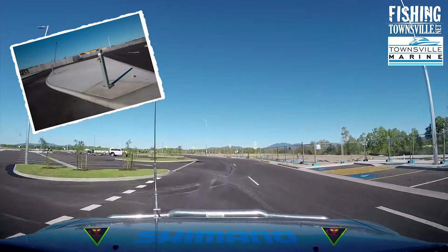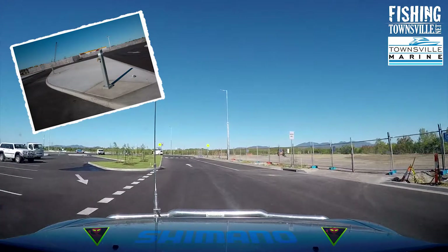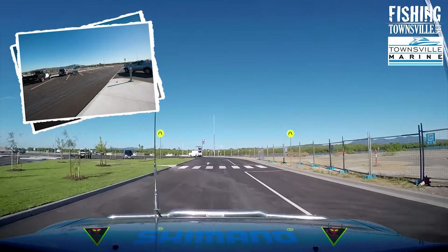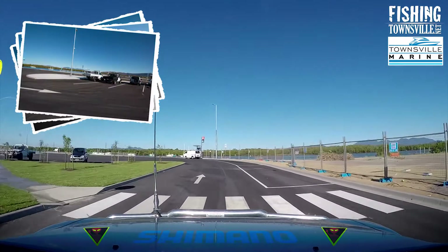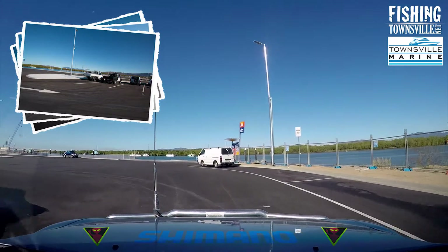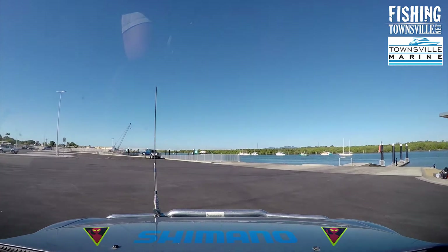Parking is plentiful at this facility, although it can be a little tight for larger cars and boats. It's also somewhat of a maze when used for the first time. Lighting is fantastic when launching at night and there are security cameras throughout the parking area, which will hopefully deter the thieves that seem to be a constant problem at other ramps in the area.